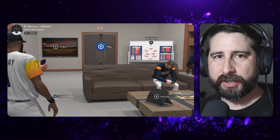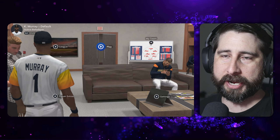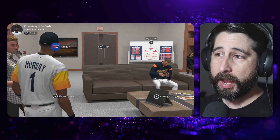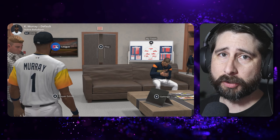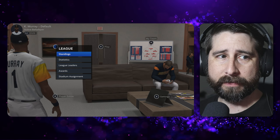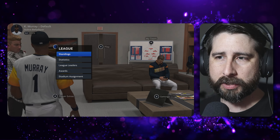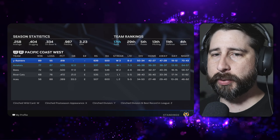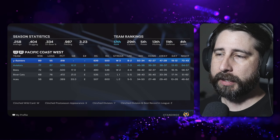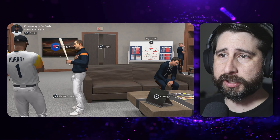Welcome back to our regular scheduled programming here with Road to the Show with Kyler Murray. If you've been paying attention to my channel, you know I released a video yesterday on how to create Kyler Murray to get him to look like he is. Let me know if you enjoyed that, and if that's something you'd like to see with other players. Any other content you'd like to see — MLB The Show related or sports related — just let me know in the comments down below.